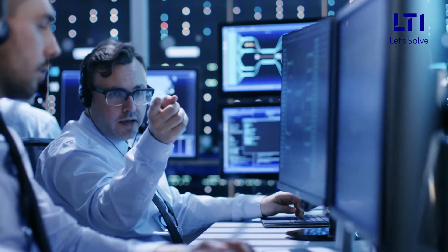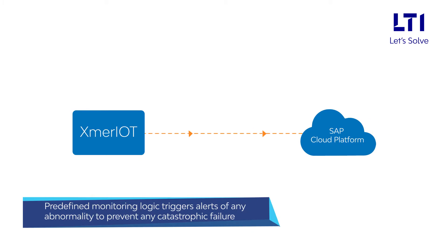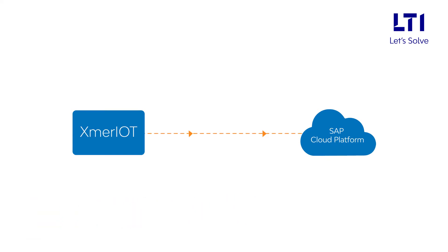It ensures accuracy of data to degrees, thus making it more reliable than manual monitoring. Its cloud smart data model with predefined monitoring logic triggers alerts of any abnormality to prevent catastrophic failures, thus offering condition assessment and long-life service for transformers.